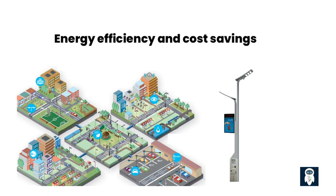Maximizing energy efficiency and driving cost savings through smart street light technology proves to be an indispensable approach in today's increasingly sustainable and financially conscious world. By embracing these intelligent systems, municipalities can optimize their resource utilization, foster a greener environment, and allocate their budgets more efficiently to serve their communities.